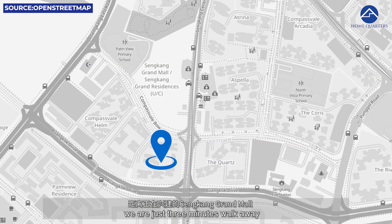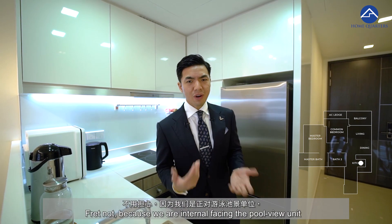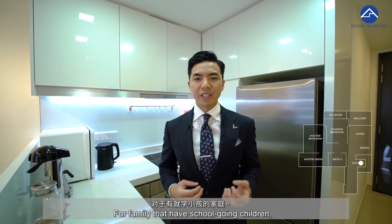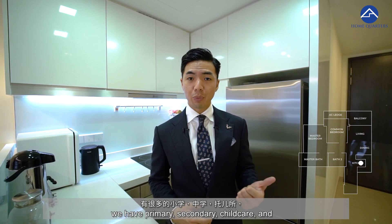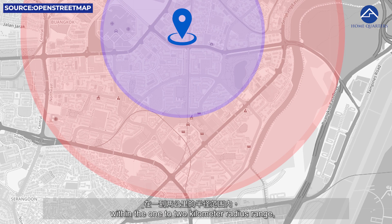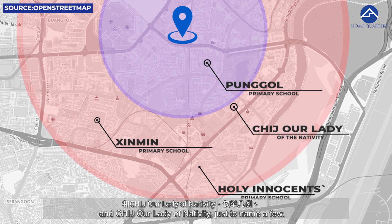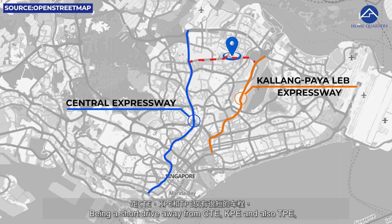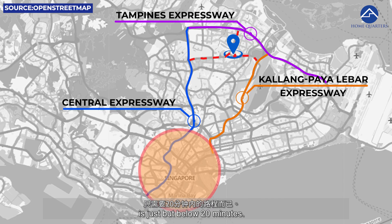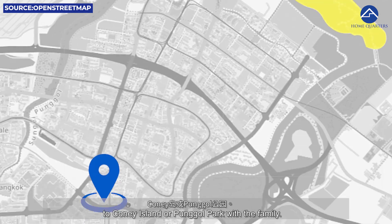We are just three minutes walk away from Buangkok MRT station, where Sengkang Grand Mall is being built right now. Fret not about construction noise because we are internal facing the pool view unit, so the construction noise is completely blocked. For families with school-going children, within the vicinity we have primary, secondary, childcare, and kindergarten all within walking distance. Popular primary schools within the 1-2km radius include Holy Innocents Primary, Punggol Primary, Sengkang Primary, and CHIJ Our Lady of Nativity. Being a short drive from CTE, KPE, and TPE means driving to City Hall, Raffles Place, or Marina Bay Area is just under 20 minutes. You are also a short drive from Punggol Settlement for great seafood, and a weekend getaway to Coney Island or Punggol Park with the family.